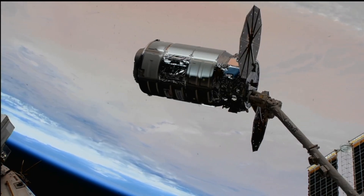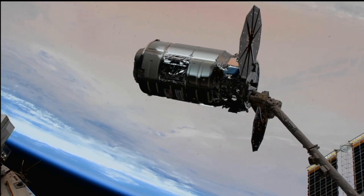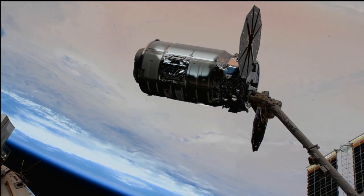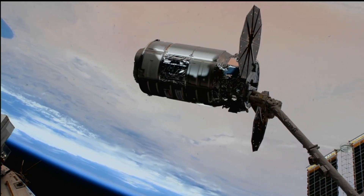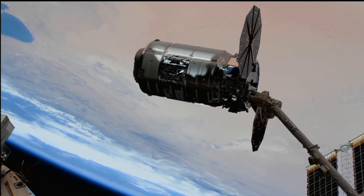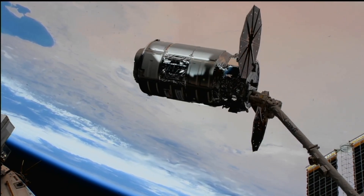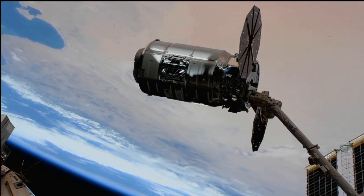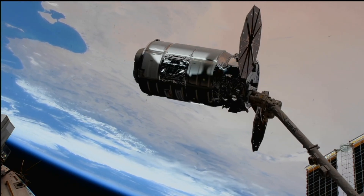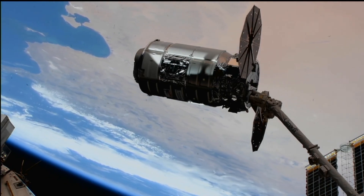Thank you so much. Great job by Woody — that was picture perfect. On behalf of Expedition 69, to the NASA team and the Northrop Grumman team, congratulations on the successful capture of the SS Laurel Clark. As we remember Laurel and the entire crew of the Space Shuttle Columbia, we remember that many great sacrifices have been made to get us to this point in human space exploration, and it's an honor to continue to push the needle forward in their memory. We also want to say congratulations on the final flight of the Antares 200 series launch vehicle and the arrival to the International Space Station. Welcome.